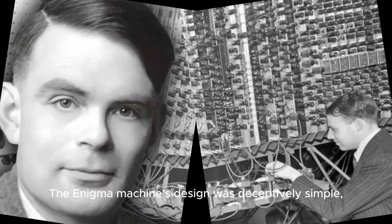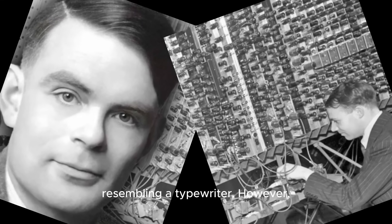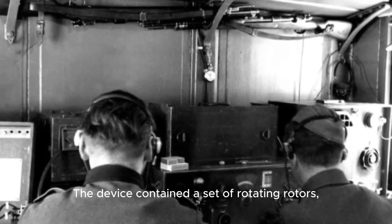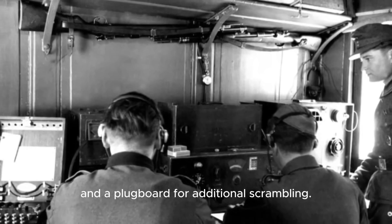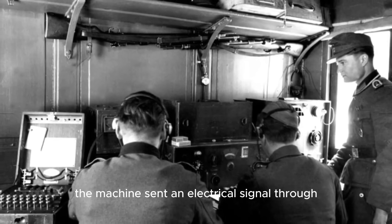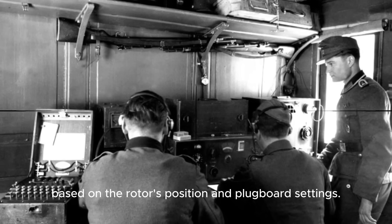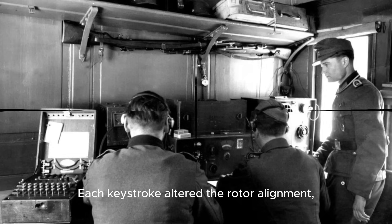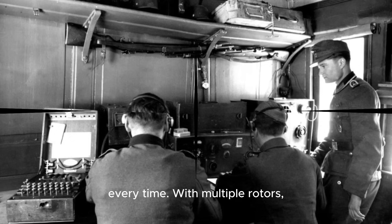The Enigma machine's design was deceptively simple, resembling a typewriter. However, its inner workings were highly complex. The device contained a set of rotating rotors, each inscribed with the alphabet and a plugboard for additional scrambling. When a key was pressed, the machine sent an electrical signal through the rotors, scrambling the letter based on the rotor's position and plugboard settings. Each keystroke altered the rotor alignment, meaning the same letter would be encrypted differently every time.